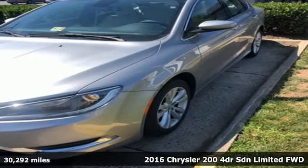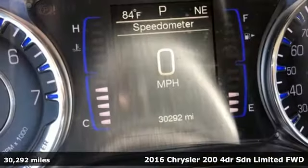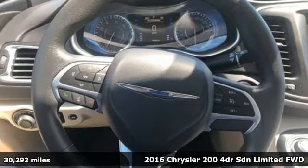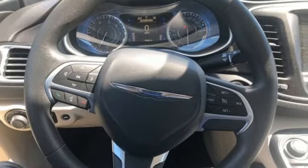Here's a 2016 Chrysler 200. This Chrysler 200 is the culmination of intuitive technology, efficiency, and performance built to compete with the best mid-sized sedans in its class.